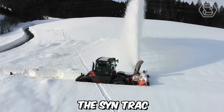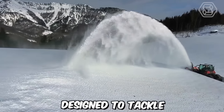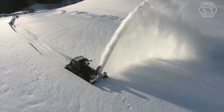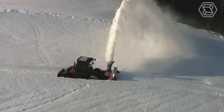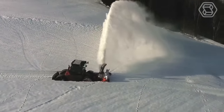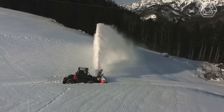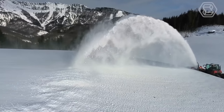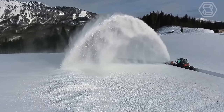The Sintrac with a snowblower attachment is a powerful and versatile machine designed to tackle snow removal tasks with efficiency and precision. Equipped with a robust chassis and a high-performance engine, it's built to handle heavy snowfall and demanding conditions. Its powerful auger and blower system effectively break down and disperse snow, allowing for quick and thorough clearing of roads, driveways, parking lots, and other areas affected by snow accumulation.